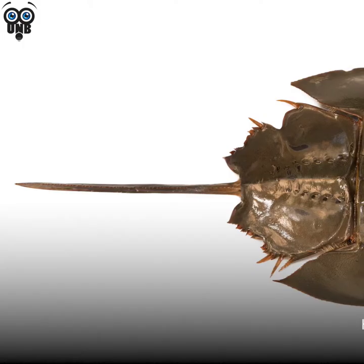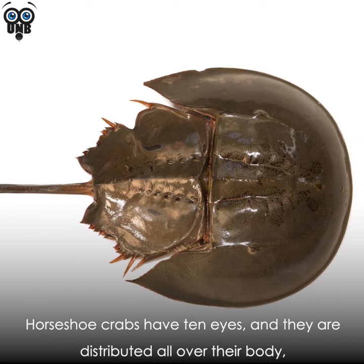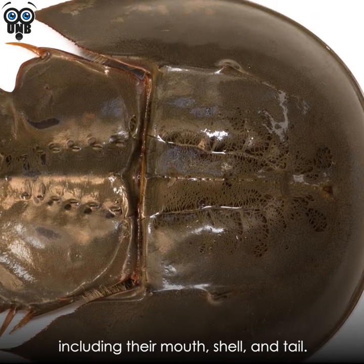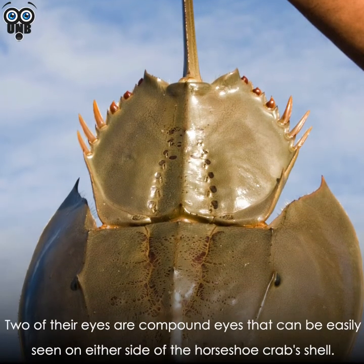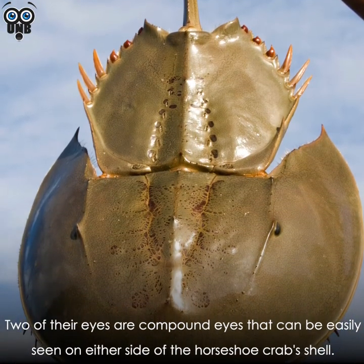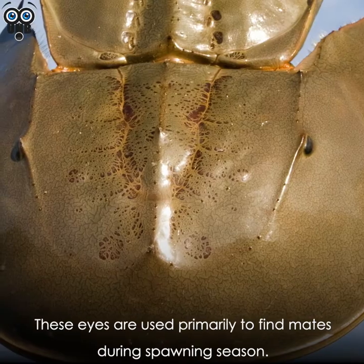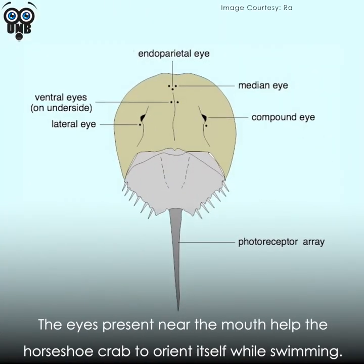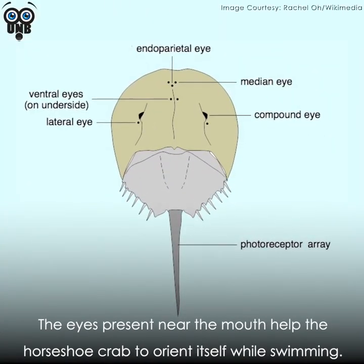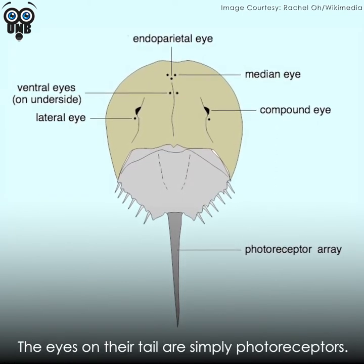Horseshoe crabs have 10 eyes, distributed all over their body, including their mouth, shell, and tail. Two of their eyes are compound eyes easily seen on either side of the horseshoe crab's shell, used primarily to find mates during spawning season. The eyes near the mouth help the horseshoe crab orient itself while swimming, and the eyes on their tail are simply photoreceptors.